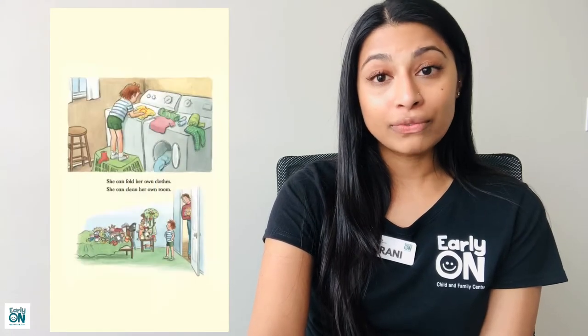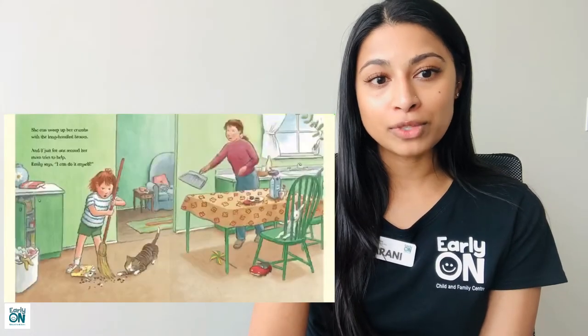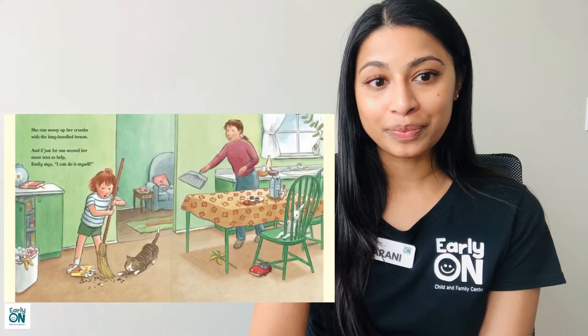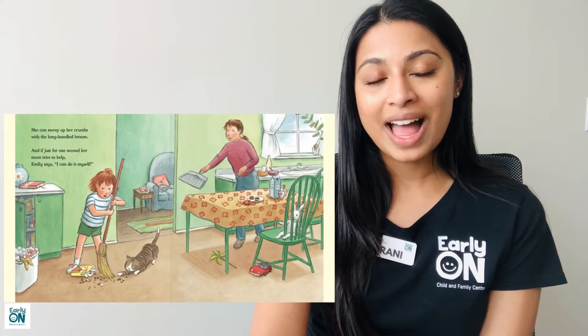Emily Pearl is a very big girl. She can fold her own clothes and she can clean her own room. She can sweep up her crumbs with a long-handled broom. And if just for one second her mom tries to help, Emily says, 'I can do it myself.'